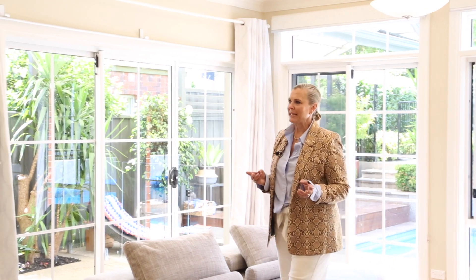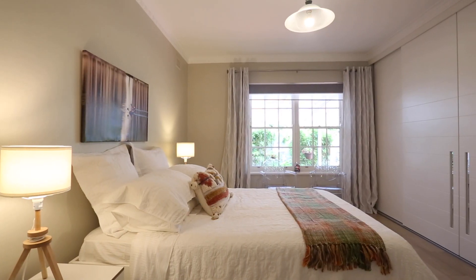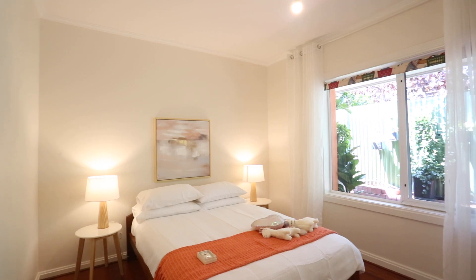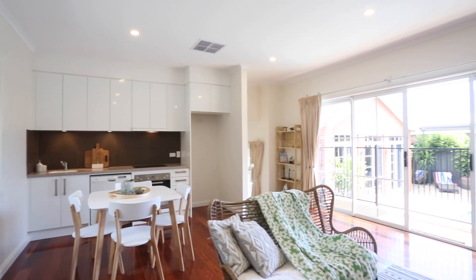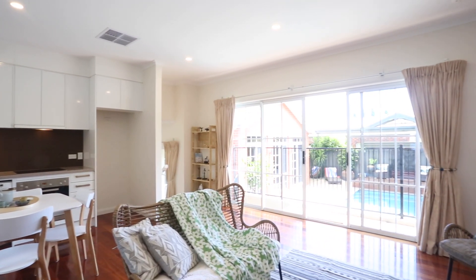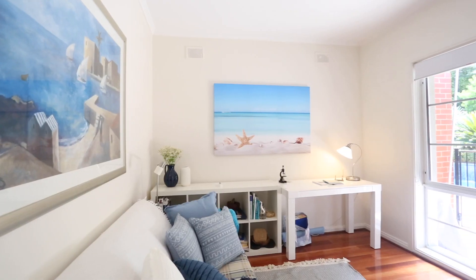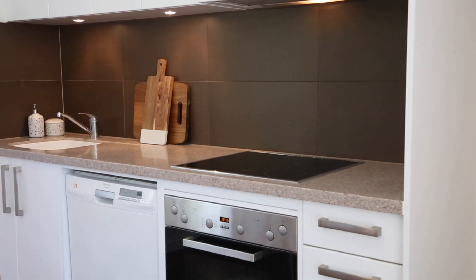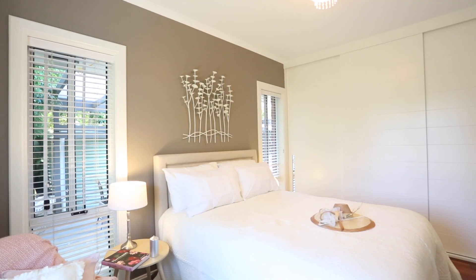Flexibility really is the key to this floor plan, either for the large family or multi-generational living — there are so many options. There is the master suite with built-in robes and a brand new ensuite, two additional bedrooms, plus a separate accommodation space for that teenager or parents. This has a study, large living room with kitchenette, and the fourth bedroom, all serviced by the bathroom with spa.